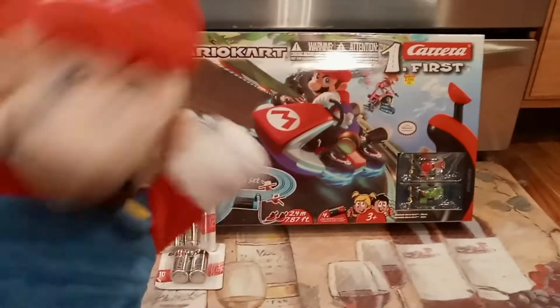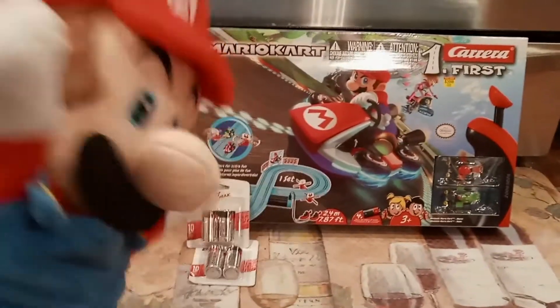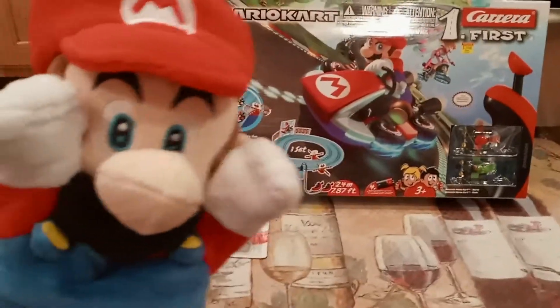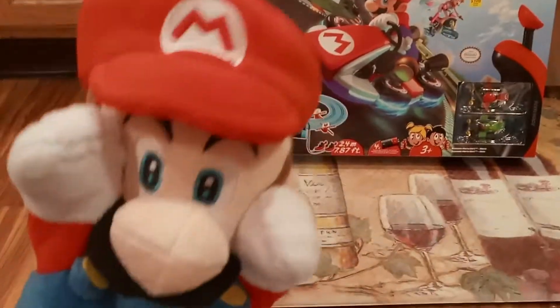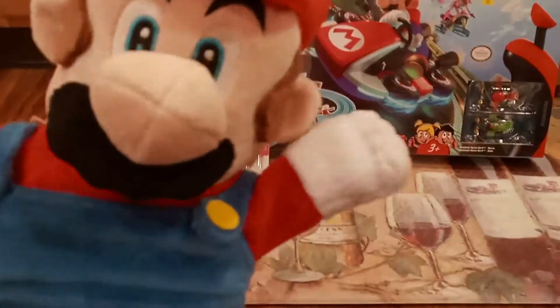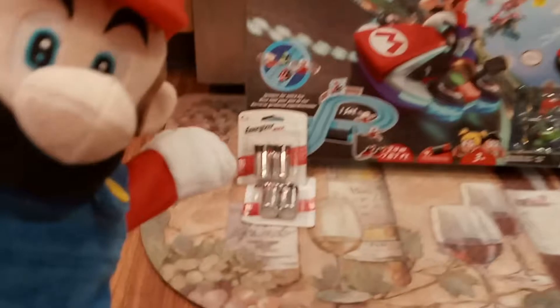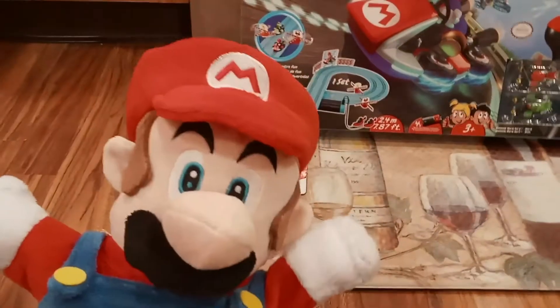Hello everybody, it's me Super Mario! Today we have a Mario Kart racetrack by Carrera Toys. It's racing my favorite pet dinosaur Yoshi. We are going to build our racetrack — it is for three years and older, and it's gonna take about four C batteries, which we got right here.